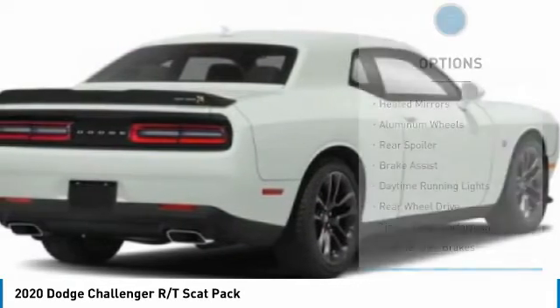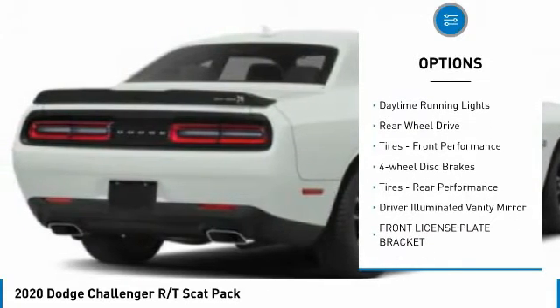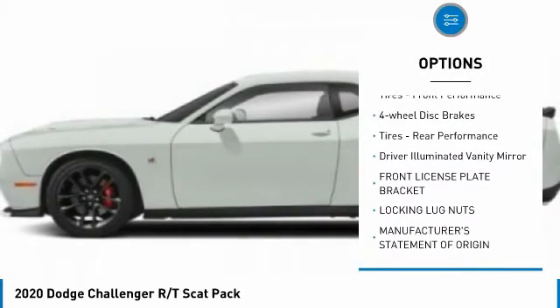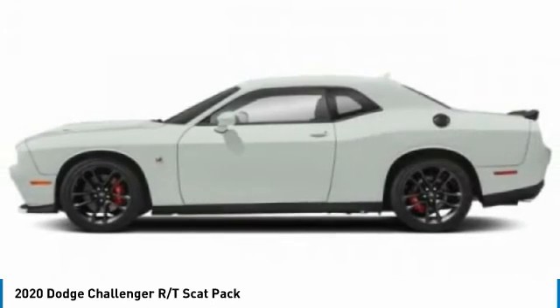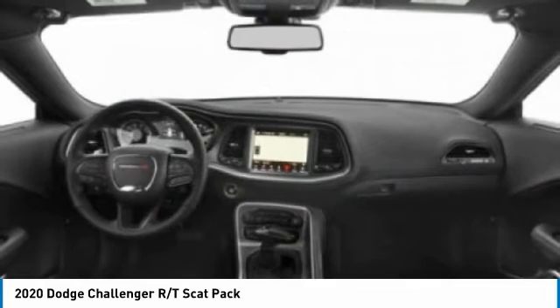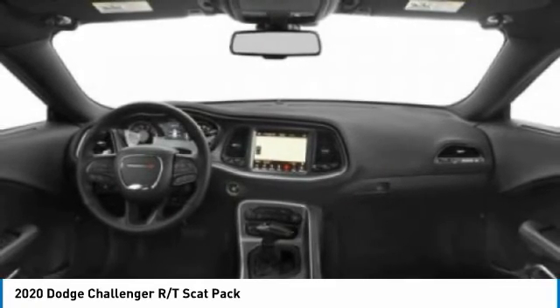Here are some of this vehicle's great options: heated mirrors, aluminum wheels, rear spoiler, brake assist, daytime running lights, rear wheel drive, front and rear performance tires, four-wheel disc brakes, and a driver illuminated vanity mirror. Wouldn't you look great in this vehicle? Stop in today and see for yourself.